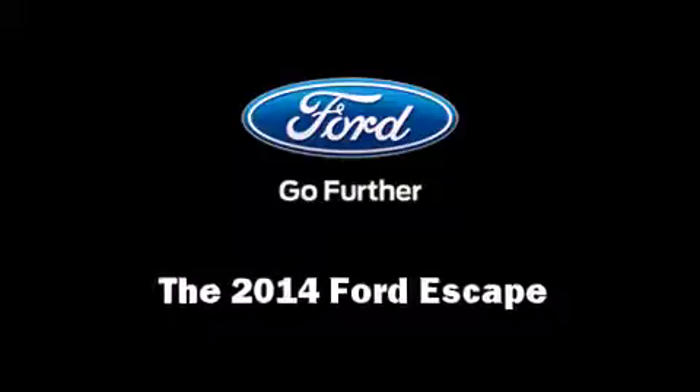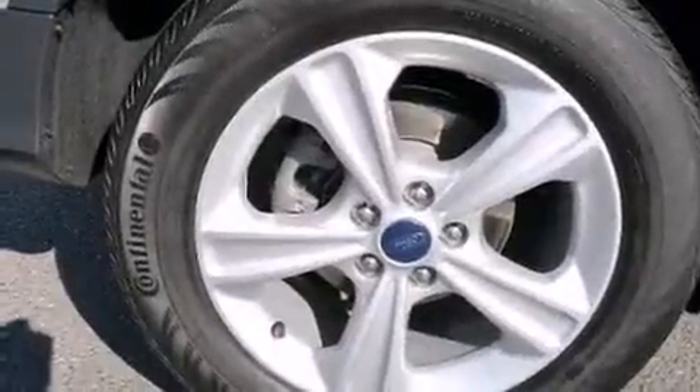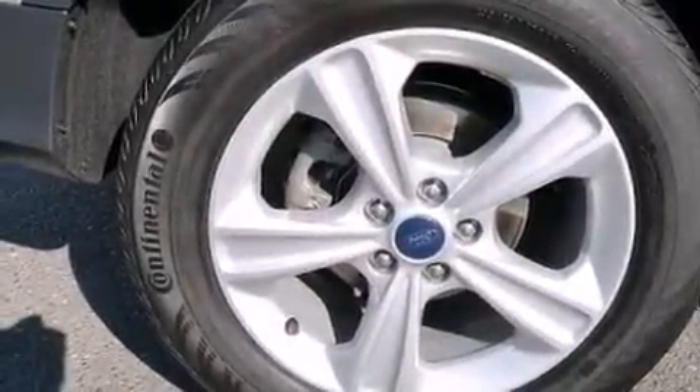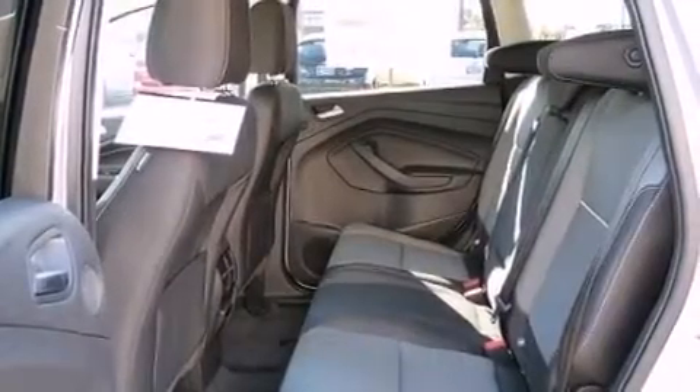Discerning drivers will appreciate the 2014 Ford Escape. It features an automatic transmission, front-wheel drive, and an efficient four-cylinder engine. Turbocharger technology provides forced air induction, enhancing performance while preserving fuel economy.